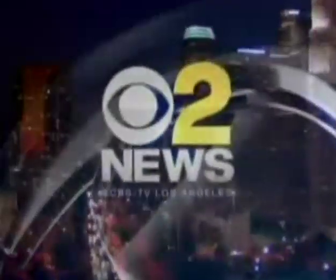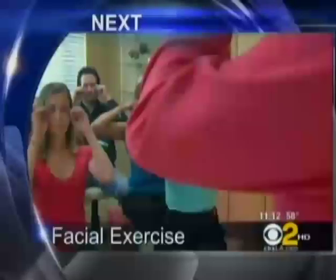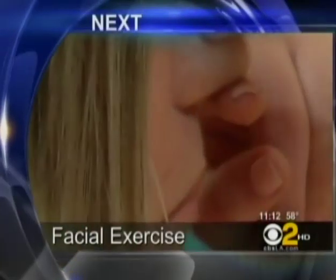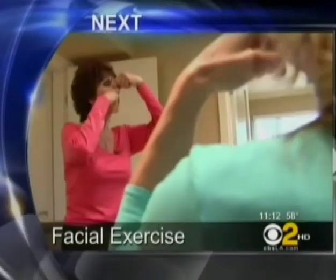In high definition, this is CBS 2 News at 11 p.m. Can making all these silly faces make their faces look younger? We'll take you to the local exercise class that promises to work off your wrinkles.